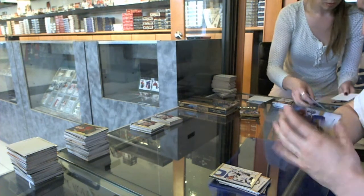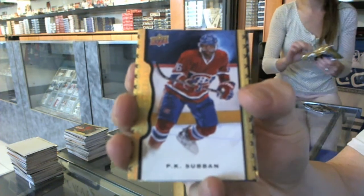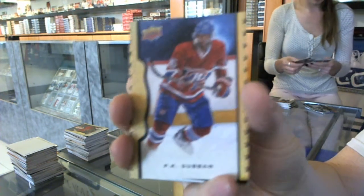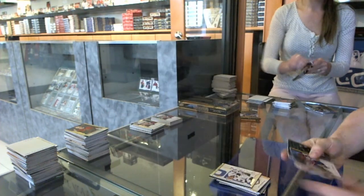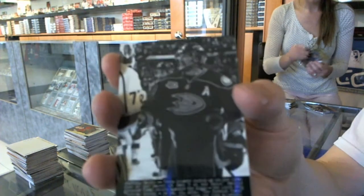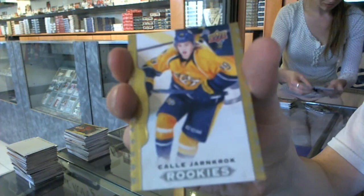We've got a black frame numbered 10 of 50 for the Montreal Canadiens, P.K. Subban. A black framed parallel out of 50 for the Canadiens, P.K. Subban. Wire photo for the Anaheim Ducks, Teemu Selanne. Rookie for the Nashville Predators, Callie Yarncrook.